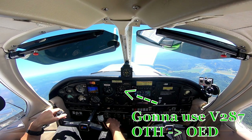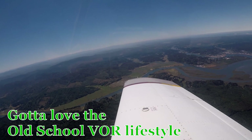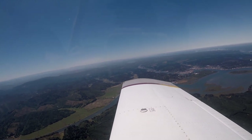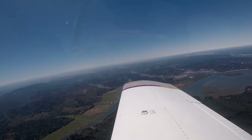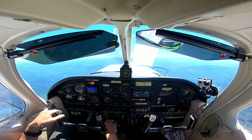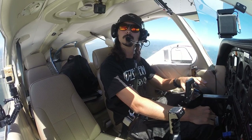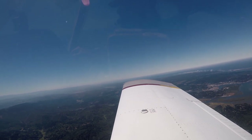Roger, maintain 12,000, altimeter 2996. Going to ride the North Bend VOR Victor Airway all the way to Rogue Valley and then find Ashland — fuel stop.